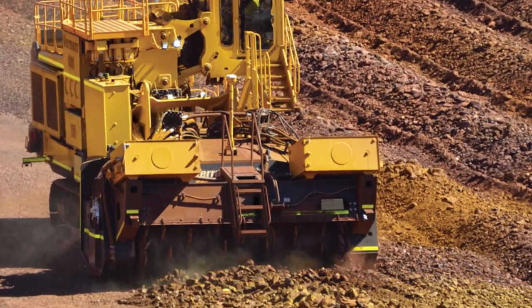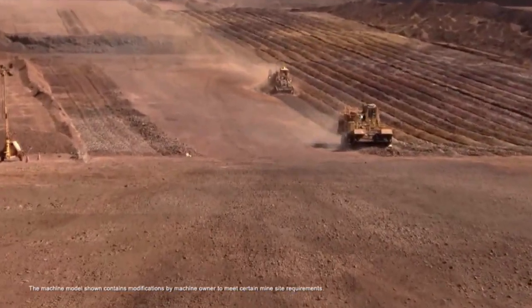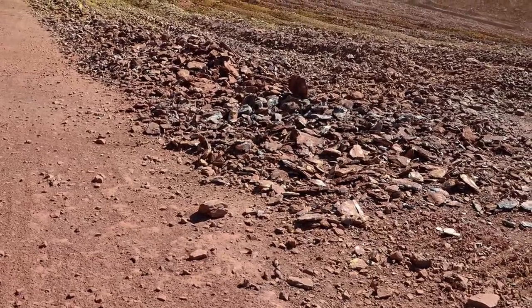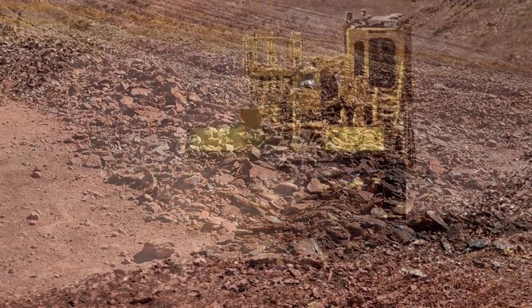As the machine travels forward and the drum rotates, the teeth on the drum are positioned over the material surface. As contact is made, the teeth instantly cut the material into a consistent sized product. This product size can be reduced by increasing the depth of the cut.